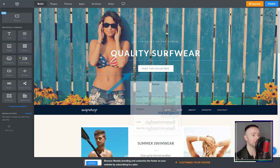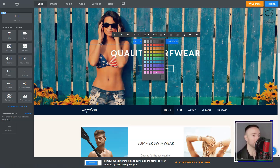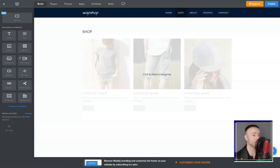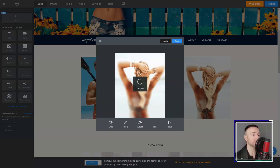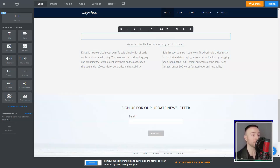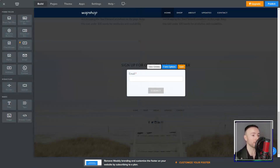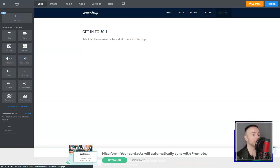Advanced users might find certain areas a bit restrictive. And occasionally, I wished I could tweak a template just a tad more outside its design. In a nutshell, for someone like me who wanted a robust online presence without the tech headaches, Weebly has been a godsend. It's got a few limitations, sure, but its sheer ease and comprehensive tools make it a treasure. If you're pondering over your next website builder, give it a shot — it might just become your favorite, too.